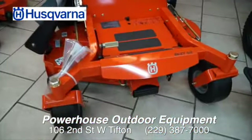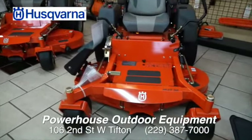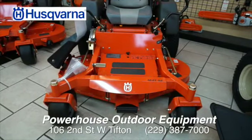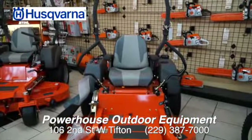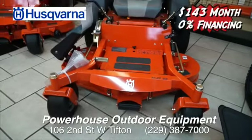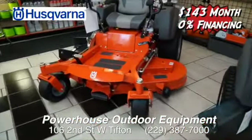Let's talk a little bit about this one. This is a MZT-52 — I believe that means it has a 52-inch deck. This is probably a good mower for an average-sized yard. We're looking at doing as low as $143 a month. That's 0% financing, same as cash. Come get it, load it up, take it home. No down payment for qualified buyers.